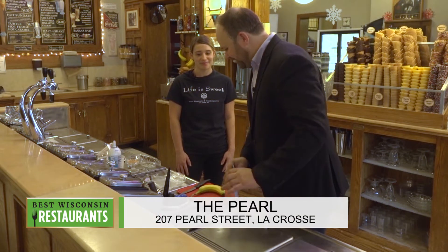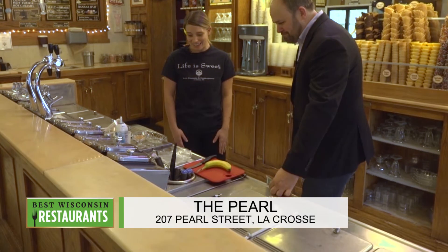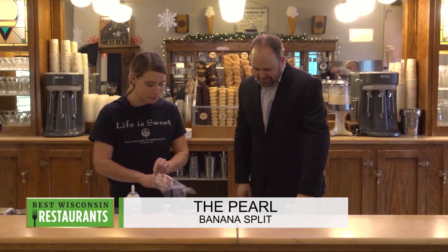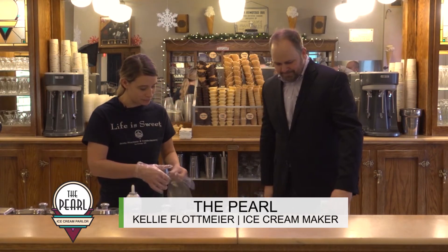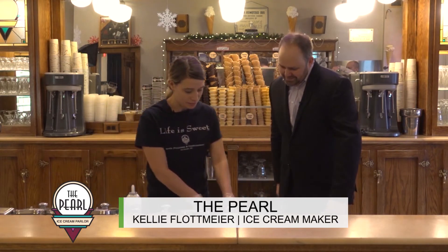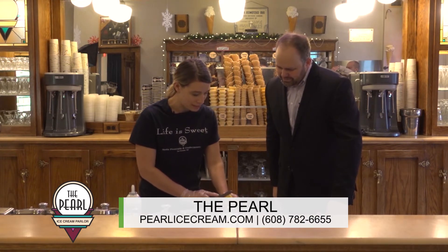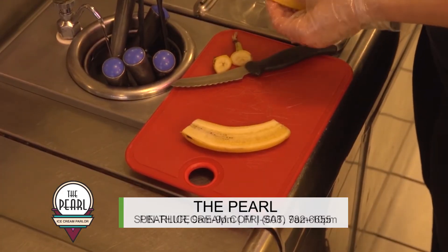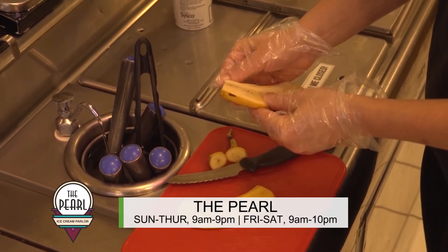It is absolutely timeless and classic. Let's get into the action here and make a banana split from The Pearl. We've got a good old banana. We're going to start with our banana, split it down the center, take the peel off, and put the banana in the dish.